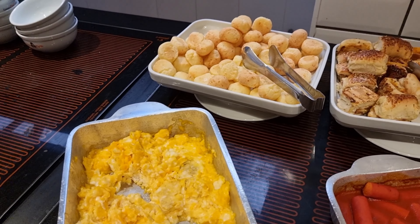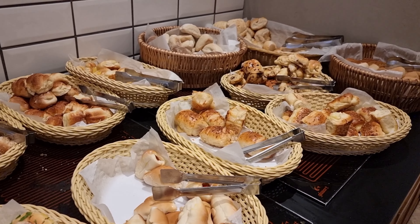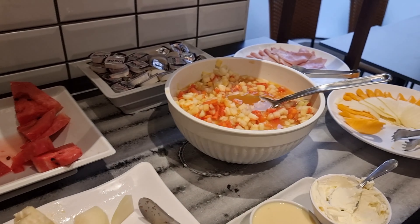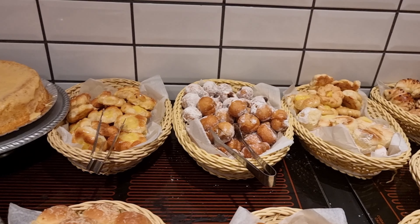The breakfasts were very good. They had pão de queijo, lots of delicious fruit — my favorite was papaya — scrambled eggs, and desserts. You will definitely not be upset with the breakfast.